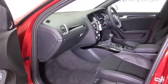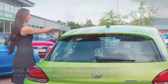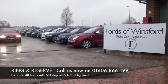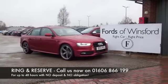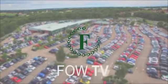These are pretty economical even though responsive to drive. Don't forget at FOW the price you see is the price you pay — there's no hidden charges or extras. Ring and reserve with no obligation, no deposit. Bring your licence with you, have a test drive and discover this great car for yourself at Fords of Winsford.